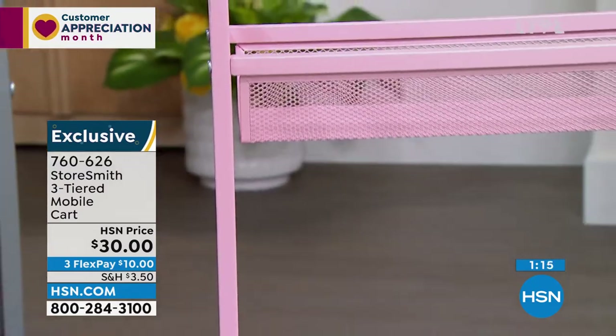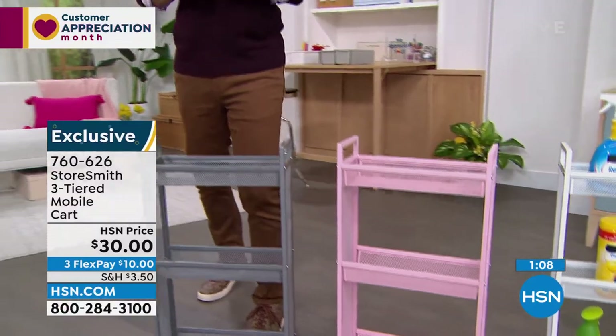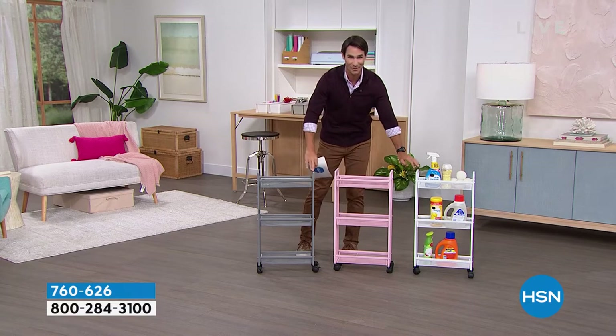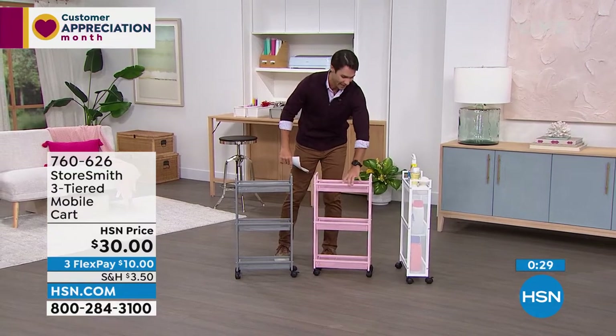If you open the HSN card today, you'll get ten dollars off your first single item purchase. On top of that, it's VIP Tuesdays — HSN cardholders get twenty dollars off every ninety-nine dollar purchase. So if you're spending about a hundred dollars today, make it eighty with your HSN card. New low price on this — white and gray are neck and neck, both going very quickly.